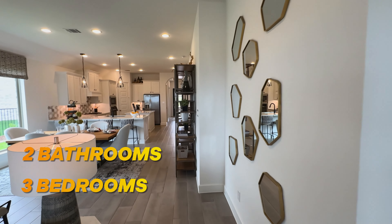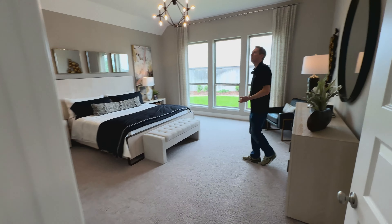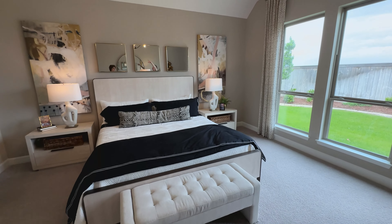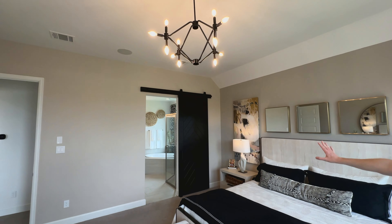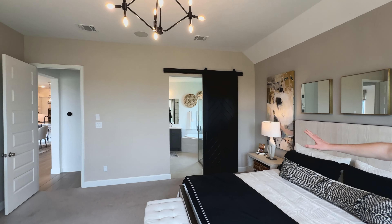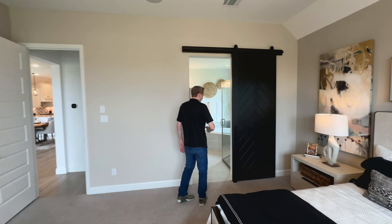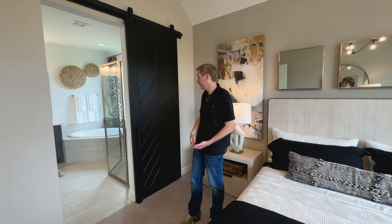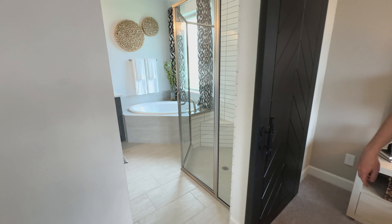Let's go check out the primary — this is a three bed, two bathroom home. I like what they did here with these tall ceilings, and I love it when they put a chandelier in the primary. They've got that barn style door there — one big reason they do that is so you don't have a giant door taking up all this space. Check out the primary suite.